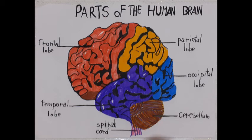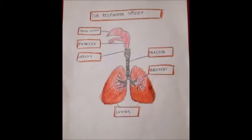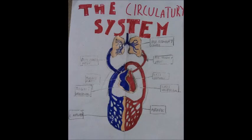The brain is the center of the human nervous system. The respiratory system takes in oxygen and releases waste gases. The respiratory system parts are the nasal cavity, pharynx, larynx, trachea, bronchi, and lungs.